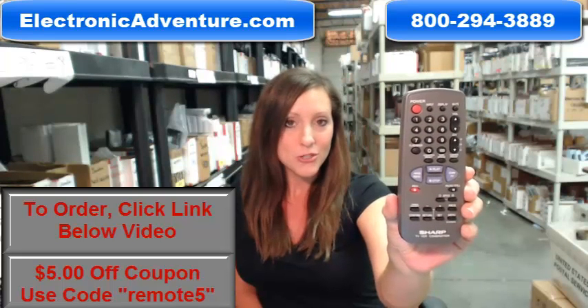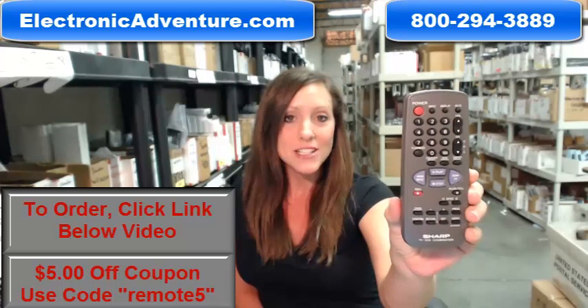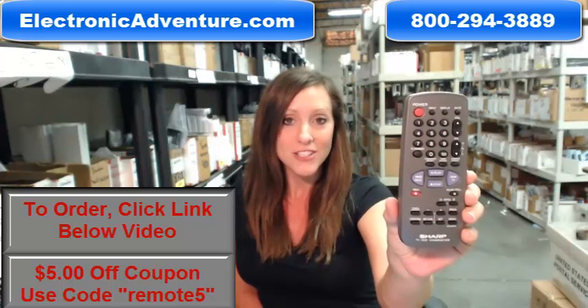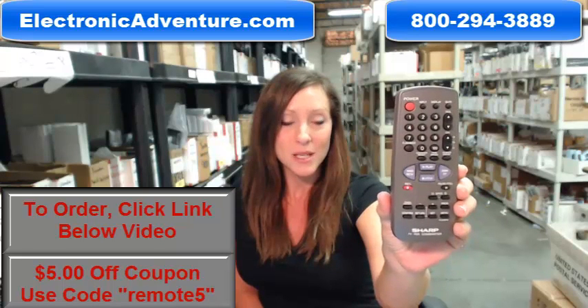So go ahead and purchase your new Sharp Remote Control today and save $5 off your order. Enter the coupon code REMOTE5 at checkout and you'll save the money. Go ahead and click the link below to complete your transaction.